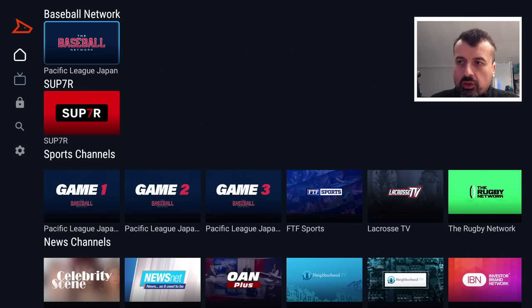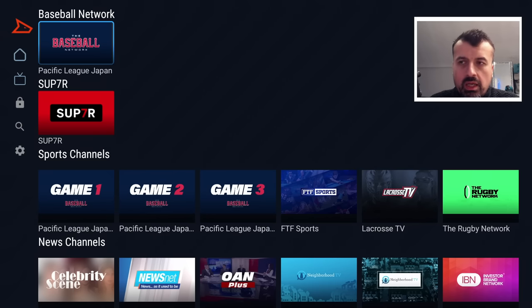The application in question is called Dingo, or Watch Dingo, and I'd never heard of it myself. It was actually one of my followers, Daryl, who told me about this application and thought it might be worthwhile checking out. So let me give you a quick tour of the application, show you what it contains, some of the channels and lineup, then give you step-by-step instructions on how to get this on all of your devices.